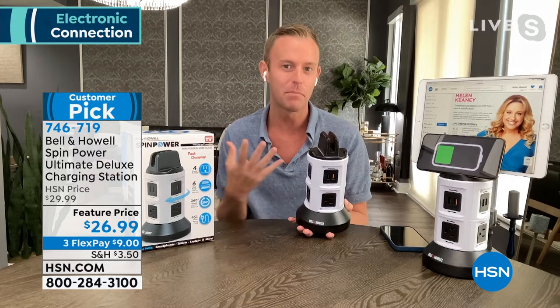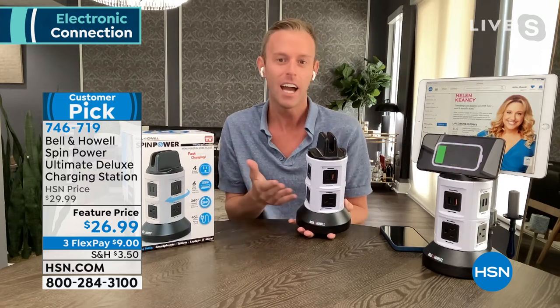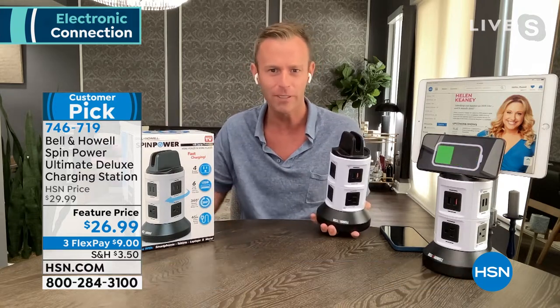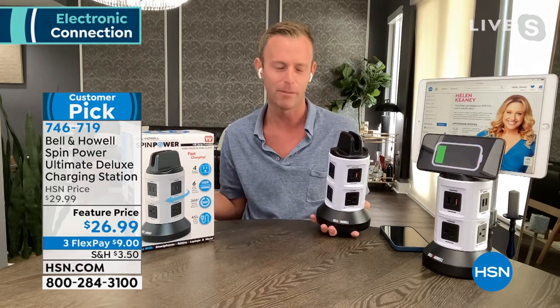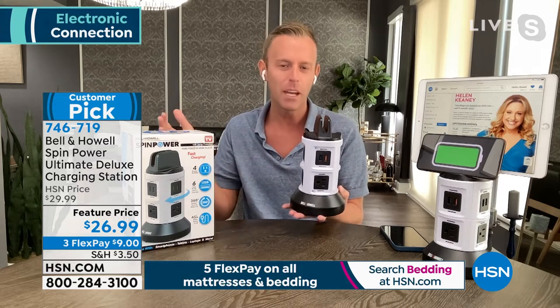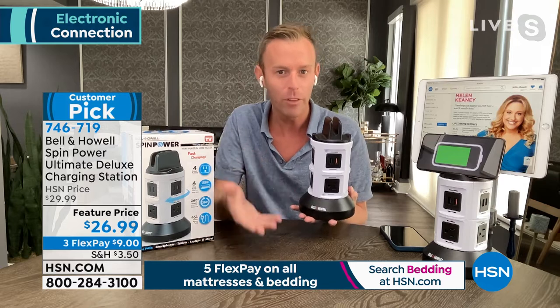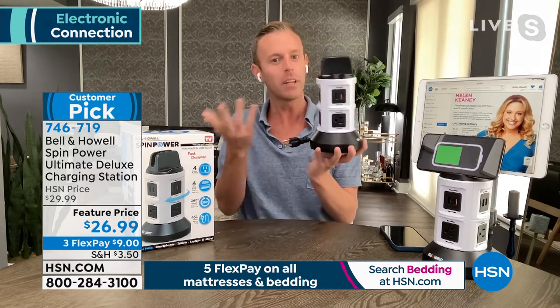I would have never thought I'd be broadcasting live for the whole country from my house. If I didn't think that a year ago, what's happening next year or the year after? You're right on par as always. And you're going to need power. Houses weren't made — I don't assume your house was made this year, but you had more things to plug in this year. That's where Spin Power came in, because we're replacing a few things.